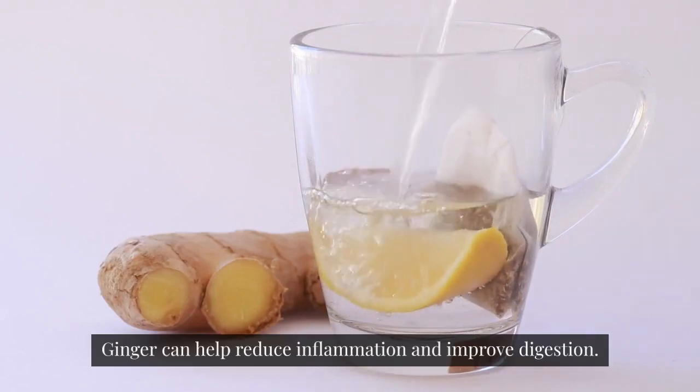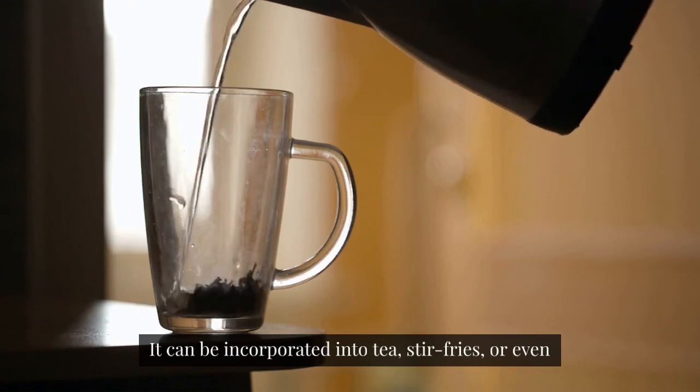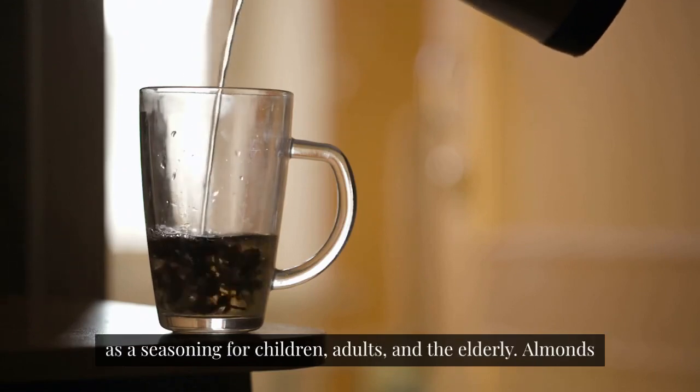Ginger. Ginger can help reduce inflammation and improve digestion. It can be incorporated into tea, stir-fries, or even as a seasoning for children, adults, and the elderly.